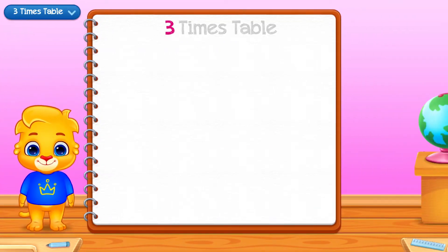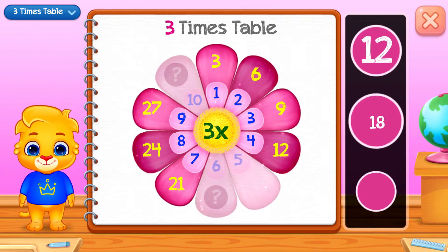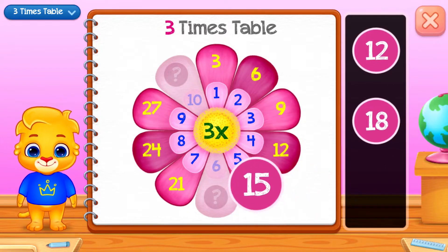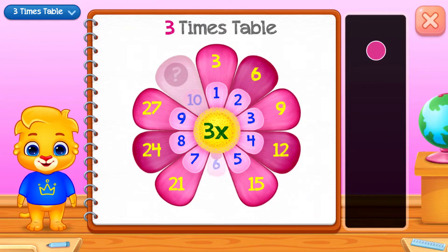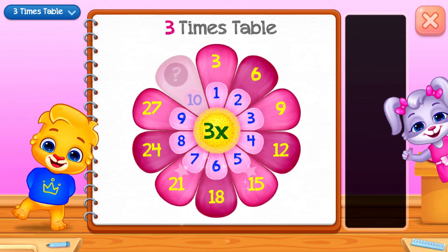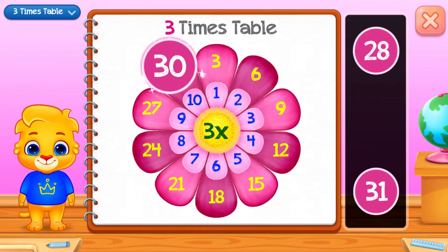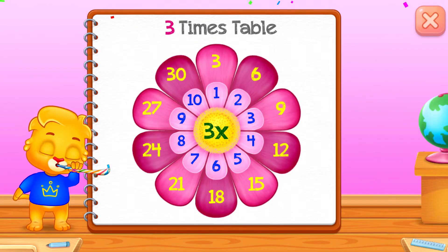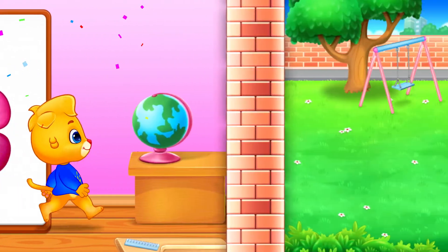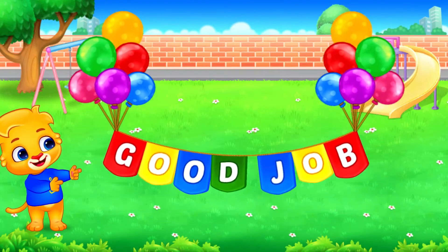Three times table. Fifteen. Eighteen! Good job! Thirty. Good job!